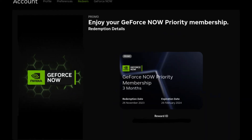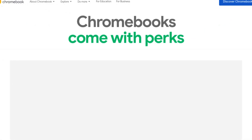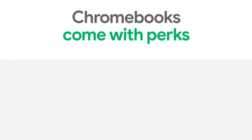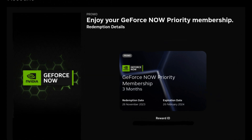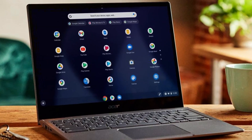All you have to do is go to your Chromebook, search for Chromebook Perks, click on the first result, then scroll down until you see GeForce Now, and follow the given instructions to redeem a perk. If you do not see the perk, then unfortunately your Chromebook is not eligible, but it should be eligible in most modern Chromebooks.